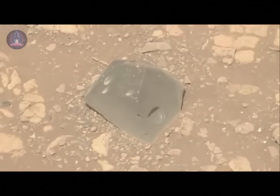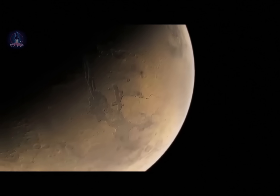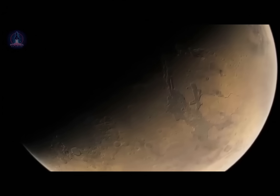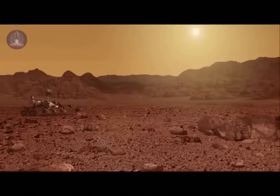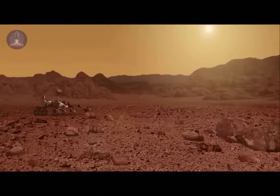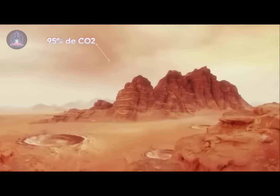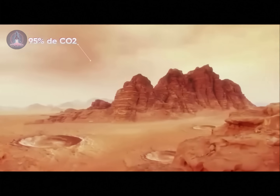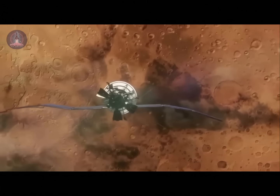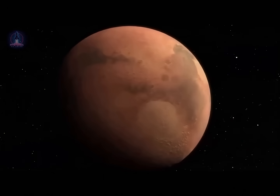Mars' atmosphere is one of the most intriguing features of the Red Planet. Much thinner than Earth's, it represents just about 1% of Earth's atmospheric pressure at sea level. It is composed mostly of carbon dioxide, around 95% of all the atmospheric molecules, along with small amounts of nitrogen, argon, and traces of oxygen and water vapor. This thin layer of gas has a major influence on erosion, climate, and how objects from space enter the atmosphere.